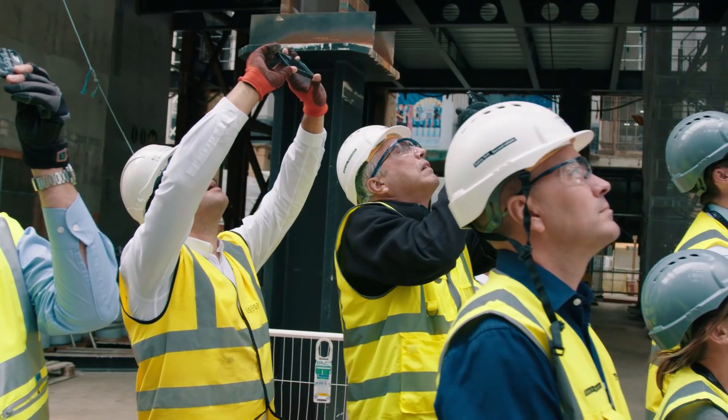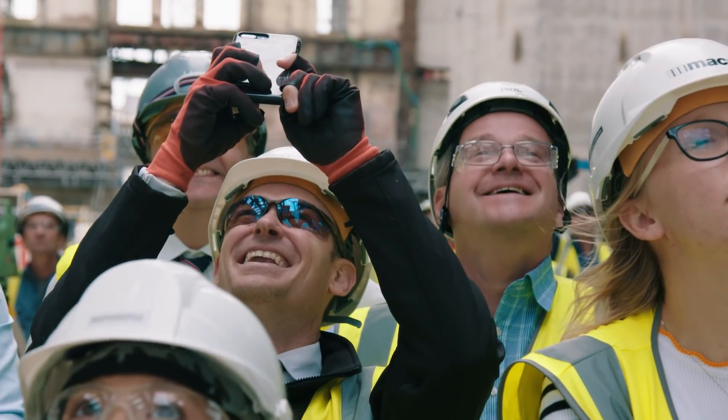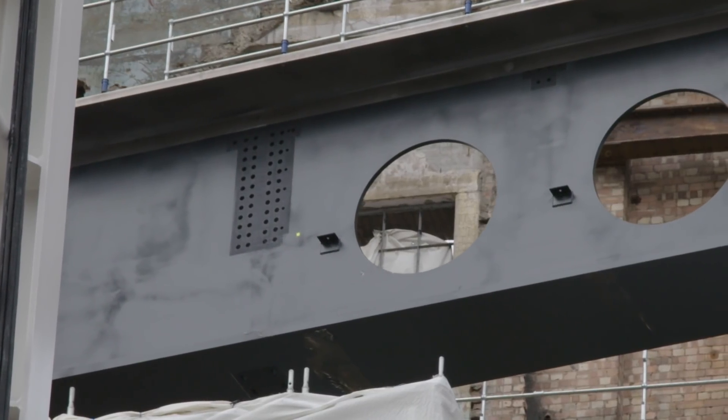This is a wonderful feeling, not just for me and the whole of the BASTI team, but for all the trades and designers involved. This is a major stepping stone in the journey of bringing the power station back to life.